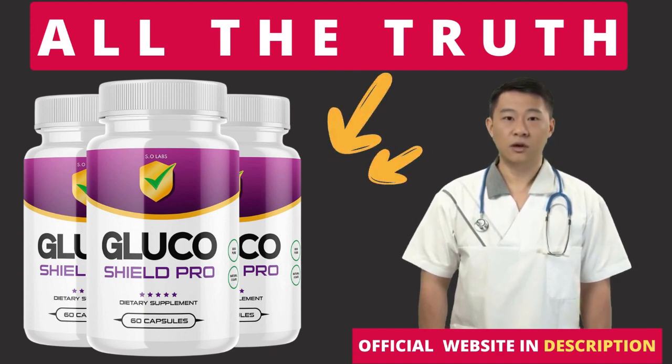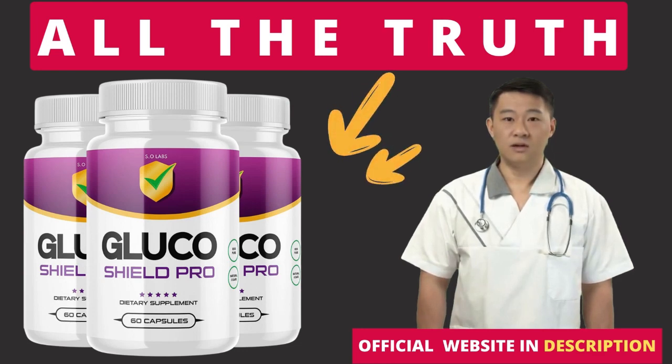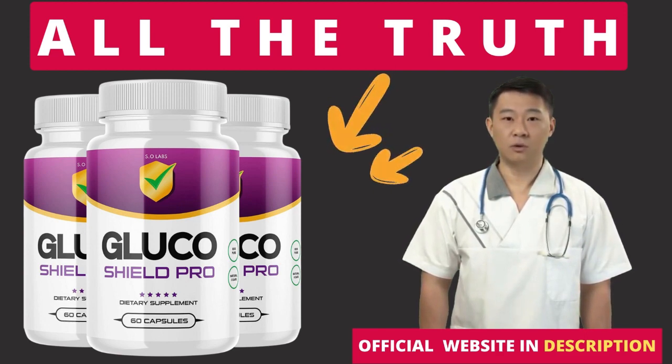So yes, you can trust this product. There are many people having great results with Glucoshield Pro and you can have results as well. However, you need to keep in mind that each body will react in a unique way. I'm telling you this so that you are realistic about your treatment and expectations.